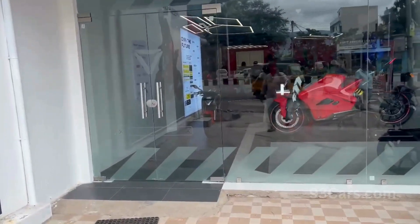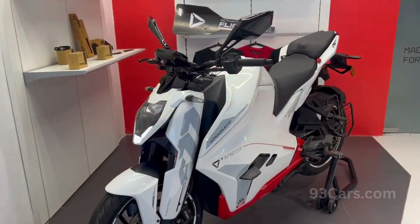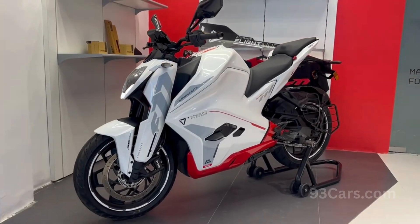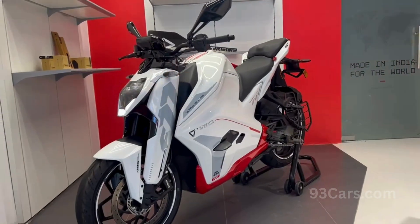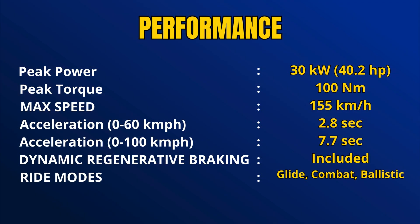This is a bike like a future machine. This is a brand new Ultraviolet F77 Superstreet Recon, Stellar White Edition. It is an electric bike set to redefine performance and technology standards in design, power, and range. Let's explain why this F77 Superstreet is India's most advanced robotic superbike.